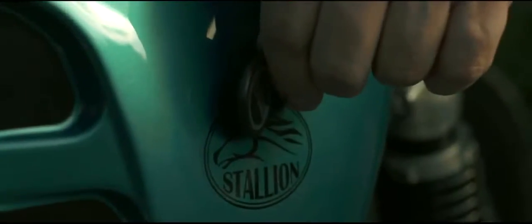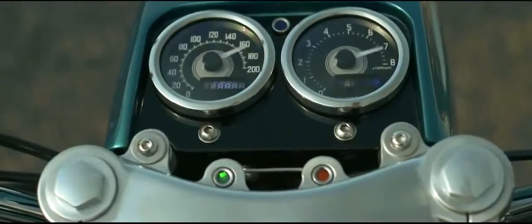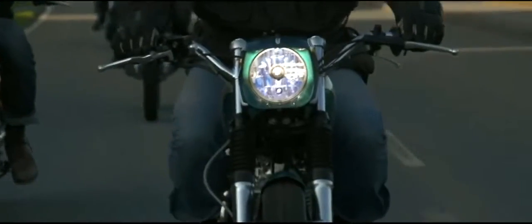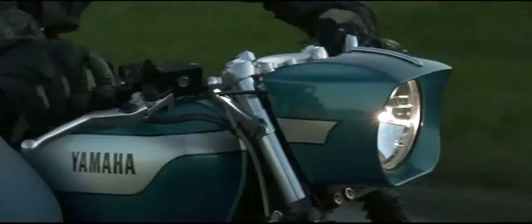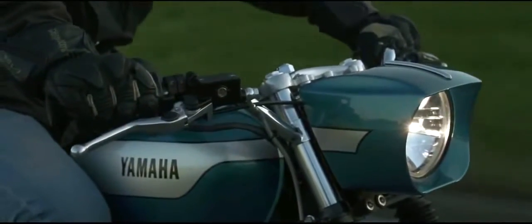My favorite part is the headlight mask, because there you can see all the techniques we use when creating this bike. It looks very smooth and clean from the outside, and it's full of brackets and stuff like that from the inside.